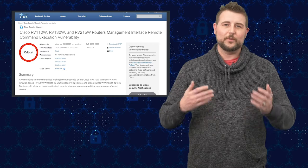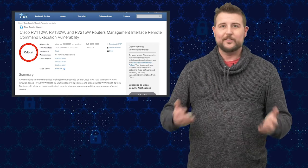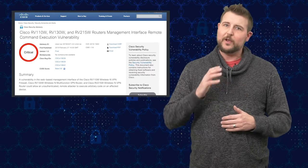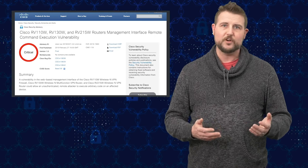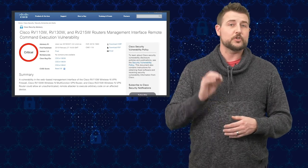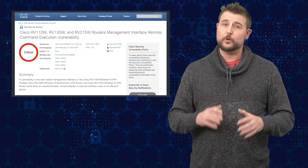Now the good news — the reason I'm sharing this story with you is Cisco announced it today and they have a patch for it. If you happen to be a user of Cisco's wireless VPN routers or multi-function VPN devices, be sure to go get that update as soon as possible because it's very critical.